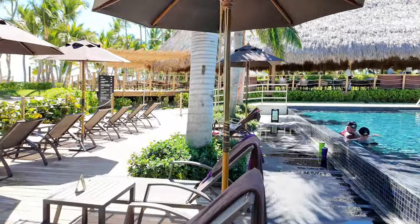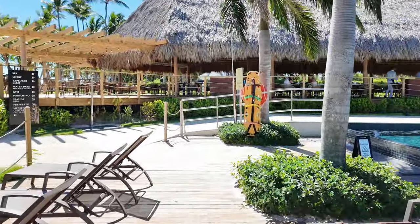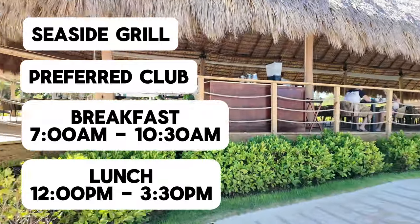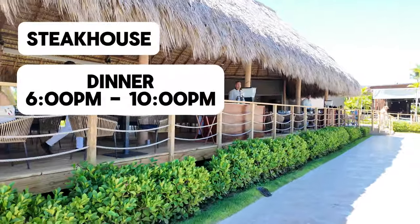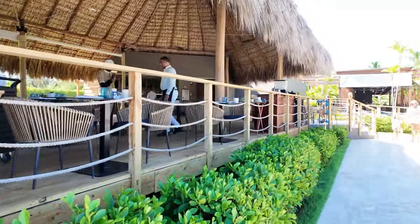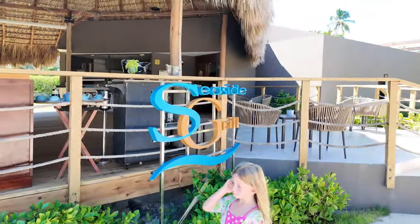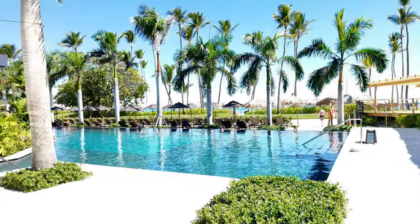Under this thatched roof is the Seaside Grill. Seaside Grill is open to Preferred Club guests for breakfast and lunch à la carte service, and it is open to everyone for dinner as the steakhouse. We ate breakfast here this morning — it was delicious with excellent service — and we had dinner here on our first night; the steak was wonderful. It overlooks the pool and the ocean.